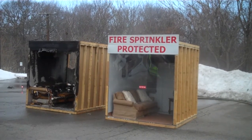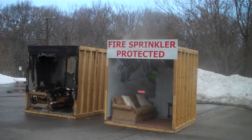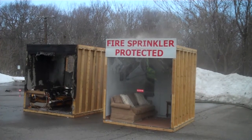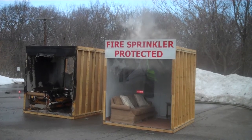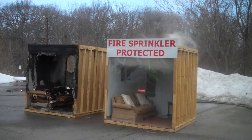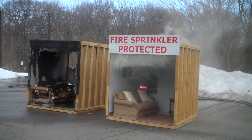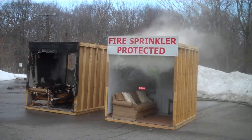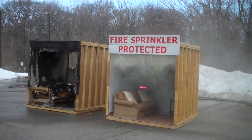Now in the comparison scenario: smoke is entering the room and crawling across the ceiling. The smoke alarm sounded at 1 minute and 40 seconds, so the heat is building up in the same manner it did on the other side. It is still tenable inside that unit — you could make an escape from the home.